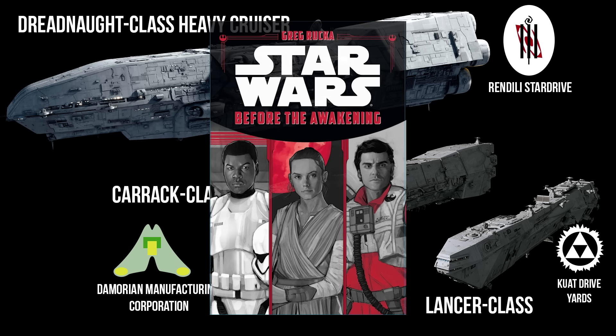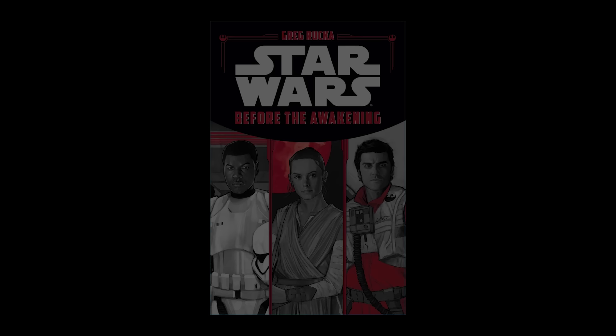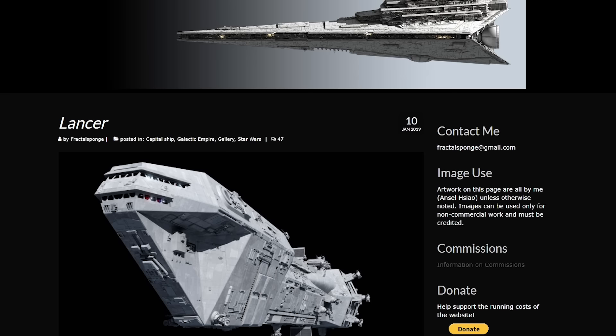We get the story of Poe finding them in the 2015 novel Before the Awakening, written by Greg Rucka — and this is how it comes back into the new canon. The more detailed original canon or Legends history was first mentioned in the Star Wars Rules Companion and made its first appearance in the novel Dark Force Rising. The schematics and technical details were fleshed out in the Essential Guide to Vehicles and Vessels as well as the Age of Rebellion core rulebook. You can also check out Starships of the Galaxy and the Imperial Sourcebook to learn more. Make sure you head over to Fractal Sponge — that's where you get a lot of these magnificent renders.